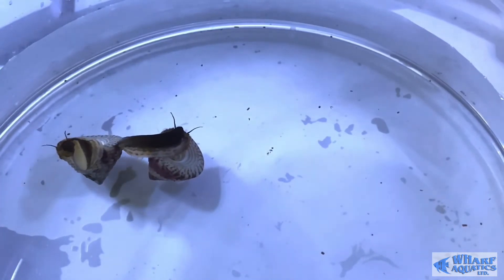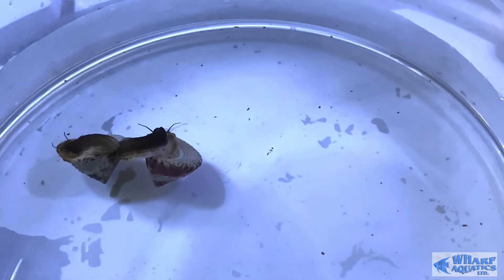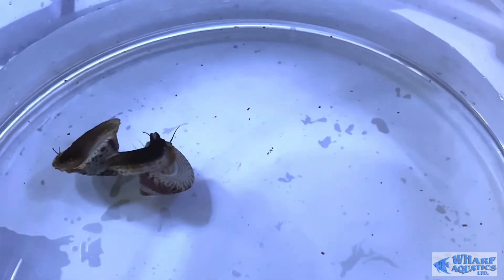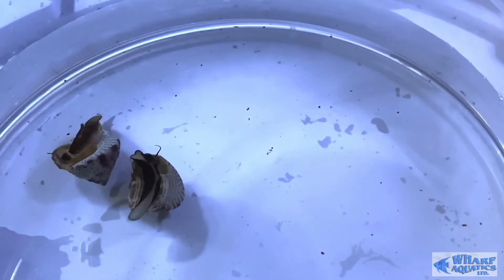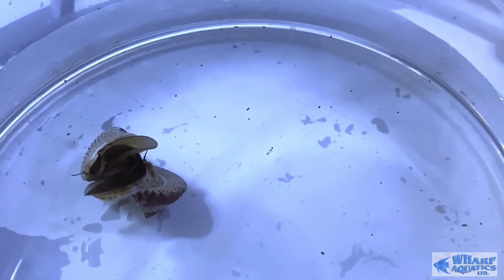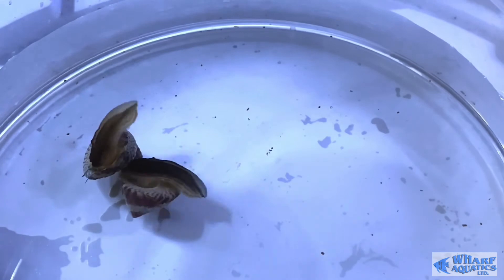So they have a bit more longevity than normal turbo snails. As I said, they breed in the tanks, so lots of little babies can come from them — they don't always do it but the majority of the time they do. So you can end up with a load — sell them, pass them on to your friends, etc.